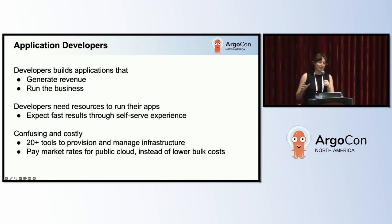First up, we've got the application developers. They're software engineers who either generate revenue or run the business. Developers need infrastructure resources to deploy their apps, and they expect fast results with a self-serve experience. But right now, that experience is confusing and costly.